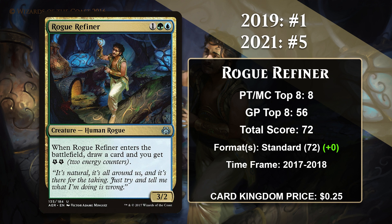Because Rogue Refiner is the last card from the last list, that means the top 4 are all new cards. They are all pretty powerful ones, and all of them have over 100 points. Also, the top 4 didn't even exist when the 2019 video was made, so they've all gained all their points in the last 2 years. Alright, let's move into the top tier of this list.